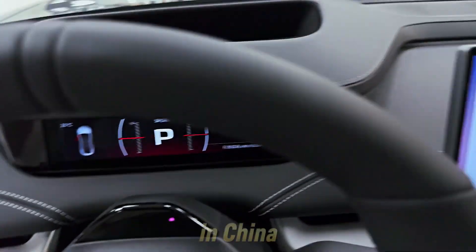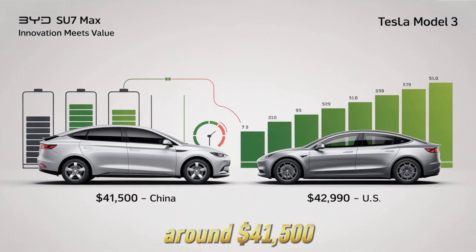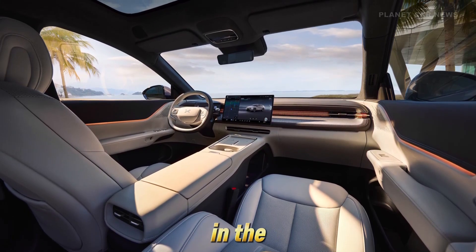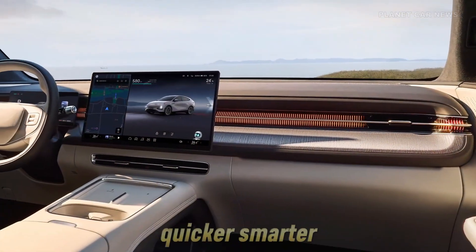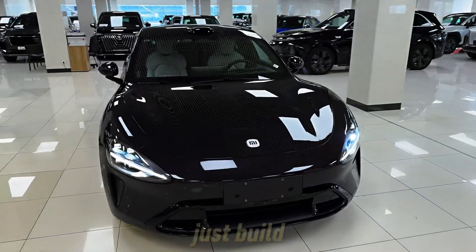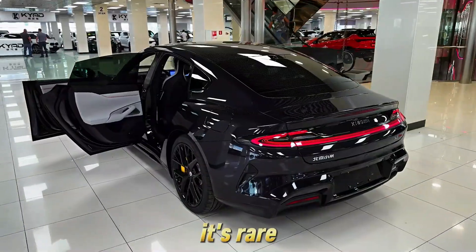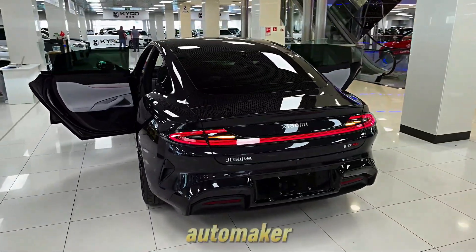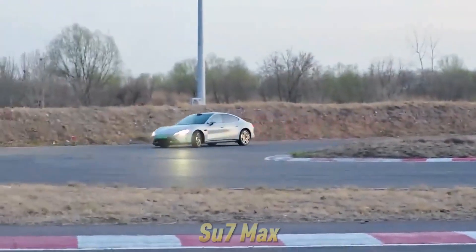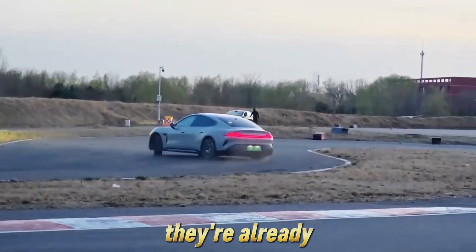And here's the knockout punch: in China, the SU7 Max starts at around $41,500 — less than a base Tesla Model 3 in the US — for a car that's quicker, smarter, and more luxurious. Xiaomi didn't just build a Tesla competitor; they may have built a Tesla disruptor. It's rare that a brand new car from a brand new automaker hits this hard on the first try, but the SU7 Max proves that Xiaomi isn't just joining the EV race — they're already overtaking.